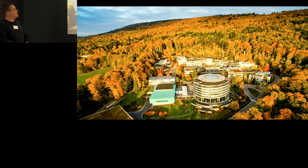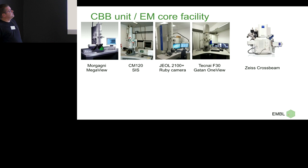I work at EMBL. We have an EM core facility which is part of the cell biology and biophysics unit. We use it for negative stain; there's a CM120, unfortunately out of service contract since this year, that we use to screen plastic sections.